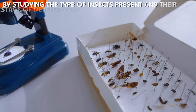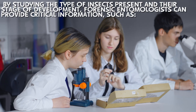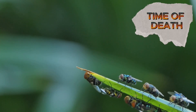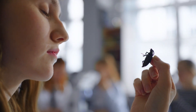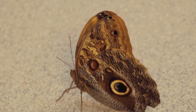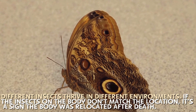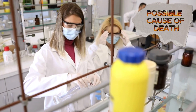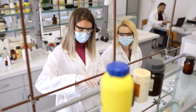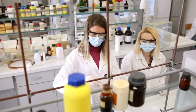By studying the type of insects present and their stage of development, forensic entomologists can provide critical information. Time of death: insects develop at predictable rates, so examining them can help estimate when a person passed away. Whether a body was moved: different insects thrive in different environments, so if the insects on the body don't match the location, it's a sign the body was relocated after death. Possible cause of death: some poisons and drugs affect how insects grow, helping scientists detect substances that might not show up in regular tests.